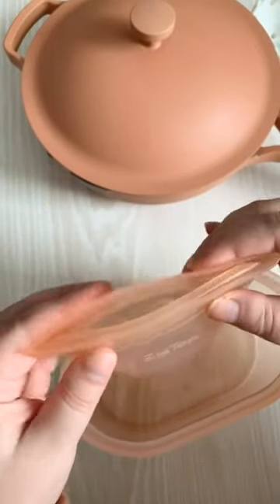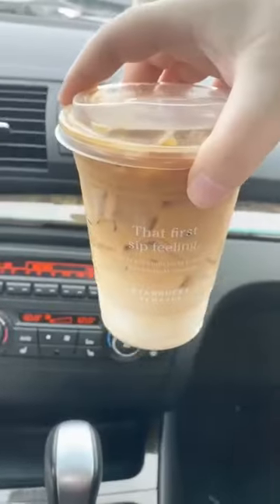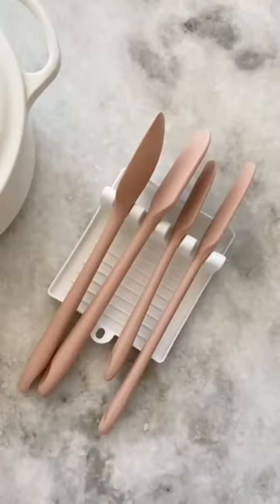These reusable food bags are dishwasher and microwave safe and stand up on their own. This leaf for cold drinks keeps them cold longer and prevents drips. These lids for mason jars. A set of pink spatulas.